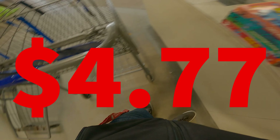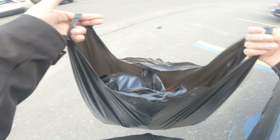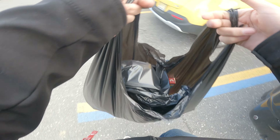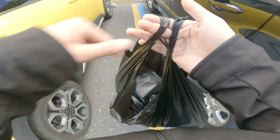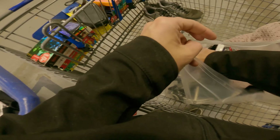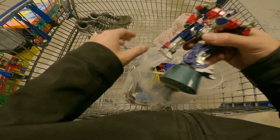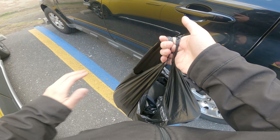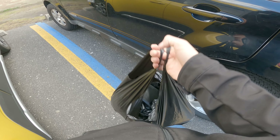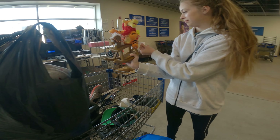I paid $4.77 for that whole entire bag — just under $5 — and I should be able to turn it into just over $100 in sales. That's without the Transformers, which I have no idea about value-wise. Maybe $30 altogether for both of them, but I'll leave them out of the estimate completely. So let's say we turned $5 into a nice $100.